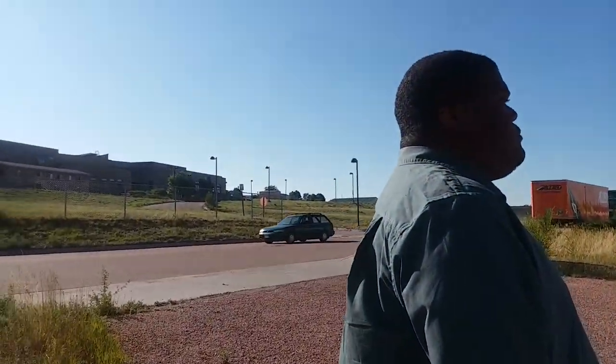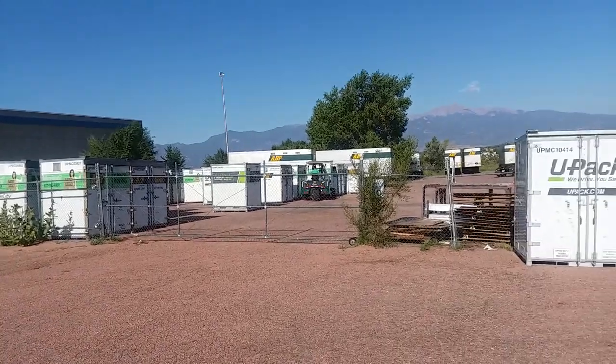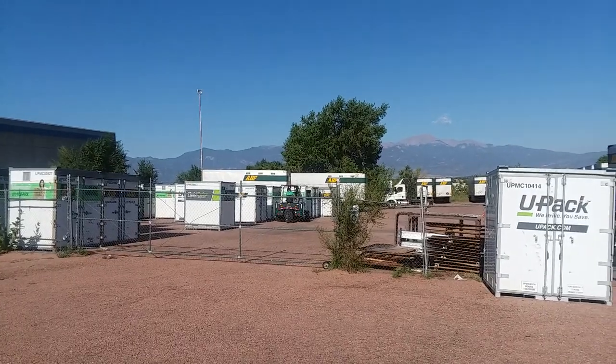Good morning, we're on our way to go get our U-Pack and we'll do a review on it later. We're so excited — here we are, it's 8:30 in the morning, waiting on our movers. We're at the ABF/U-Pack location in Colorado Springs and the guy on the forklift is getting our pods.